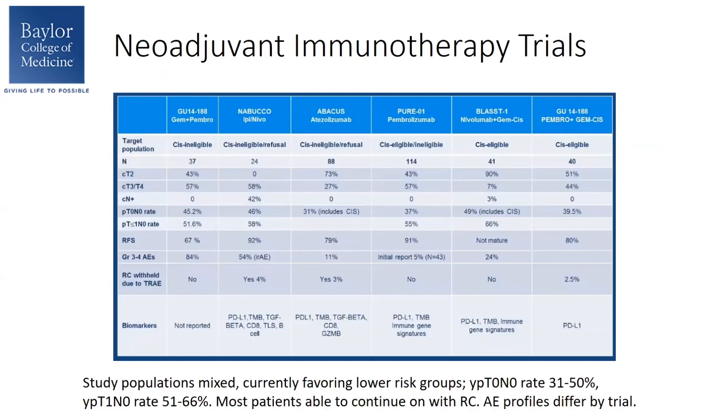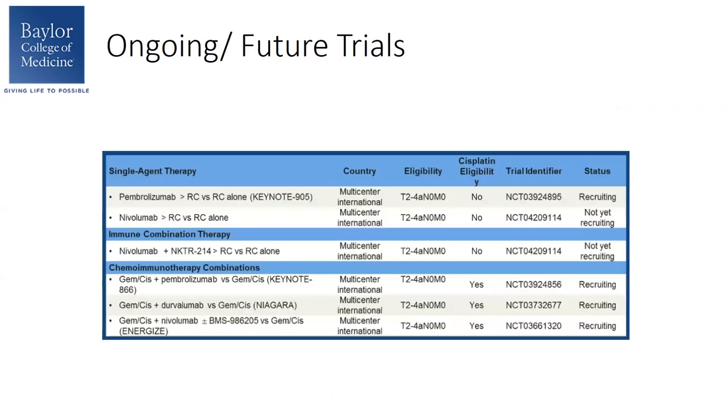Looking across currently reported neoadjuvant immunotherapy trials, the target population varies widely in terms of cisplatin eligibility, T-staging, and N-staging. But regardless of these differences, the PCR rate across the board is about 31% to 50%, and the downstaging rate is about 51% to 66%. Most patients on these trials are able to continue to surgery without delays. In terms of adverse events, they vary widely, but patients on single-agent therapy had fewer adverse events.